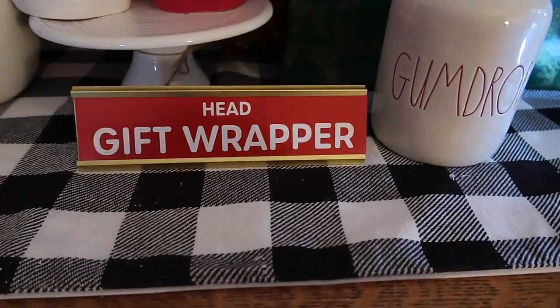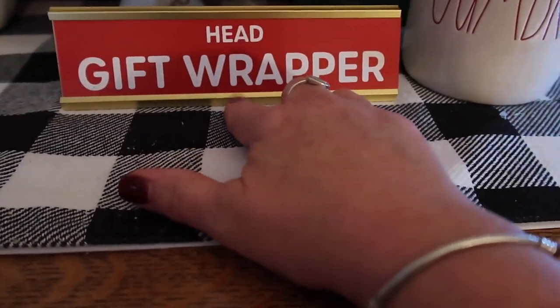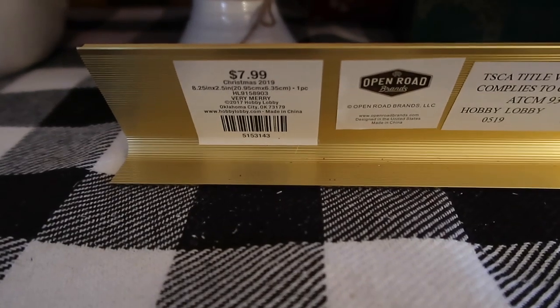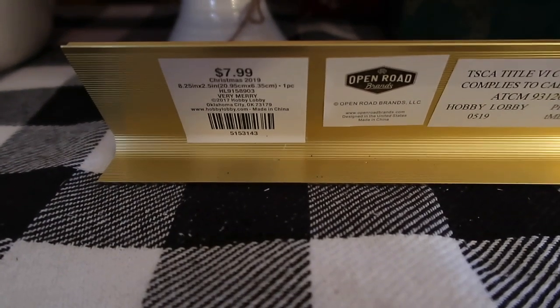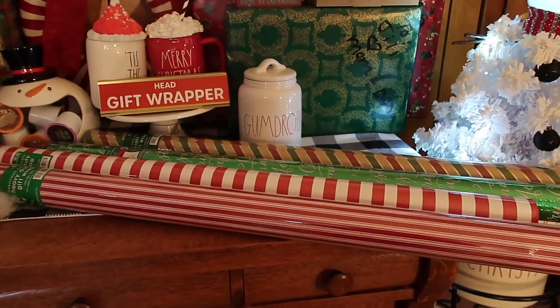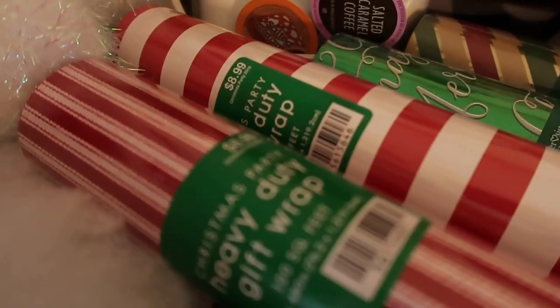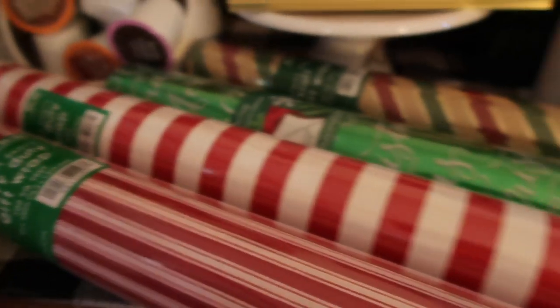Next thing I found was this Head Elf Gift Wrapper little plaque — you can put it wherever you're gift wrapping. I found this at Hobby Lobby for $7.99 with 40% off. I also picked up some wrapping paper from Hobby Lobby — these were $8.99 with 40% off. They are so pretty.